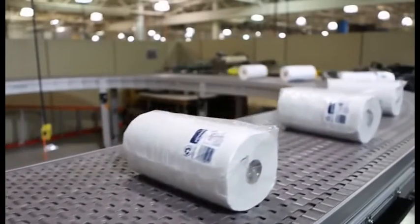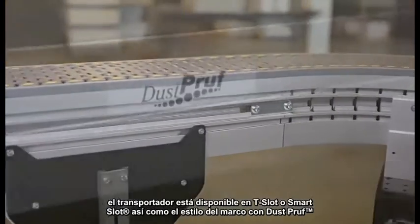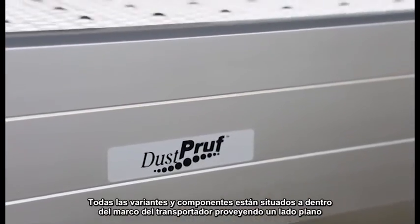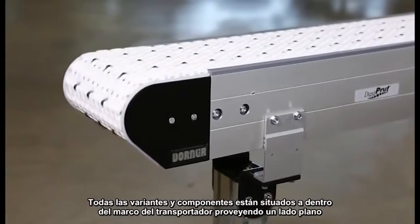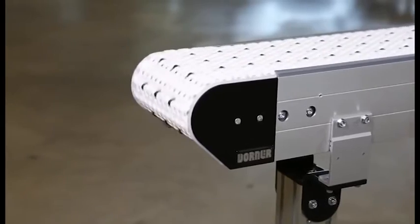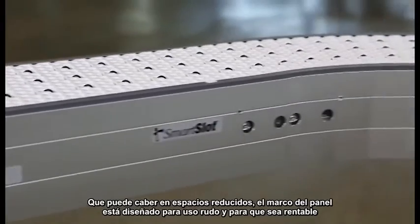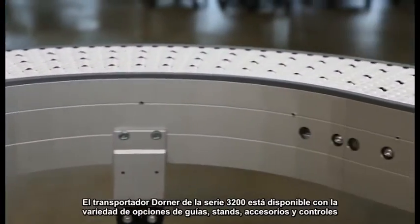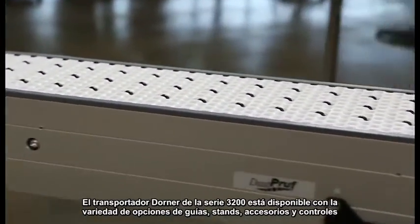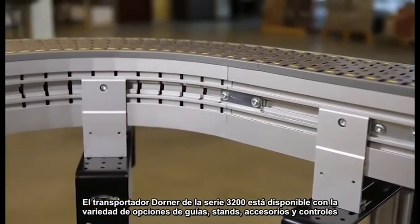Depending on your application, the conveyor is available in either a T-slot or Smart Slot dustproof-style frame. All bearings and components are located inside the conveyor frame, providing a flat-sided tail that can fit into tight spaces. The patent-pending frame design is both rugged and cost-effective. Dorner's 3200 Series Conveyors are available with a variety of guiding options, stands, accessories, and controls.